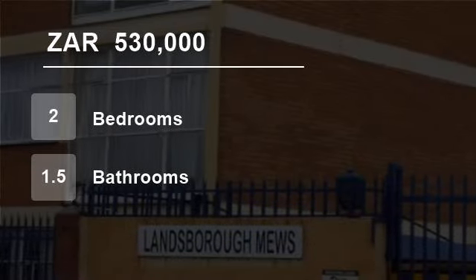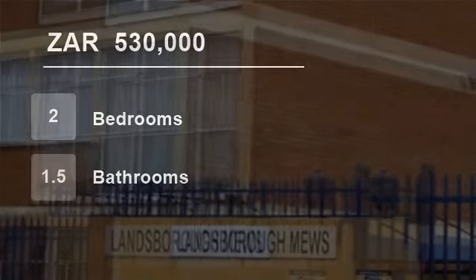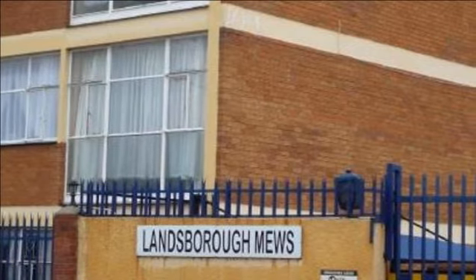Welcome to this two-bedroom flat for sale in Booysens, Johannesburg, South Africa for R530,000.